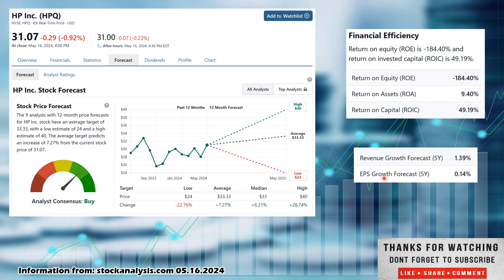EPS growth — I like 5% or better. This is pretty low at 0.14%. Revenue growth is forecasted at 1.39%. Overall, a mixed bag on the numbers: decreasing free cash flow, very low dividend yield — though I do like that they're increasing their dividend.